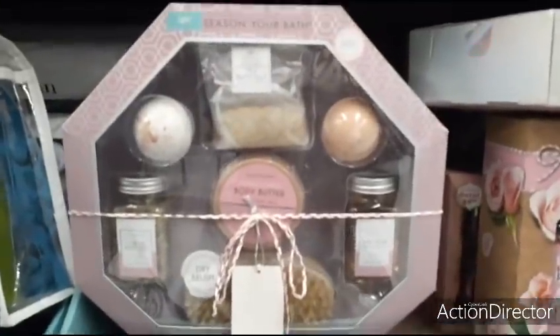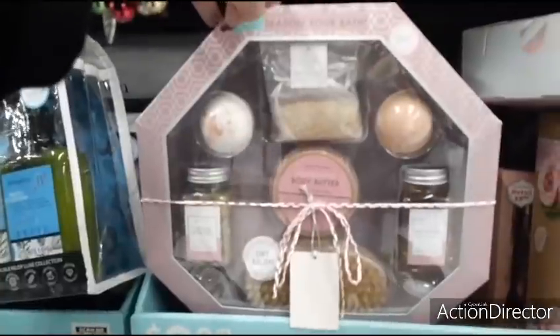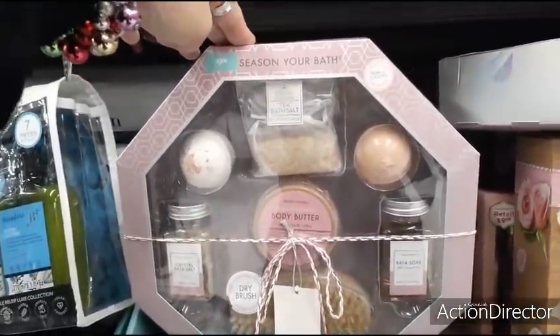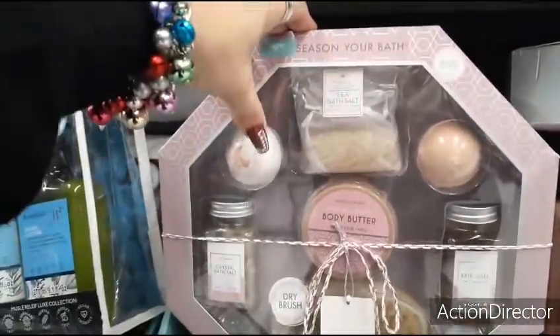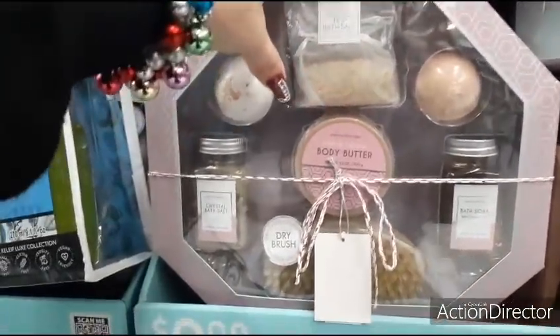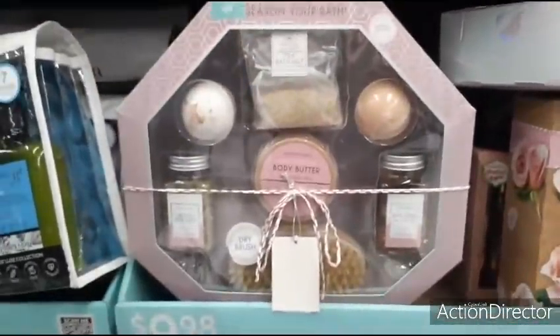This is pretty cool for $9.98 — 'Season Your Bath' in tropical coconut. You get bath salt, two bath bombs, body butter, bath crystals, a dry brush, and bath soap for $9.98. Not bad at all.